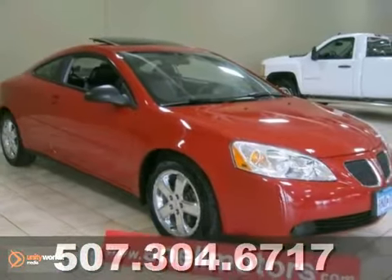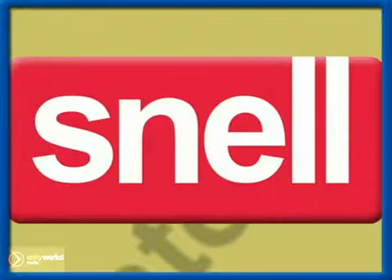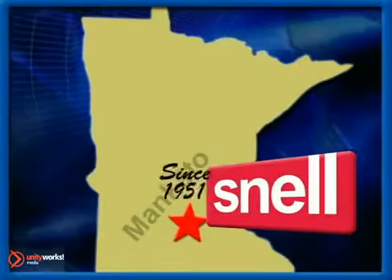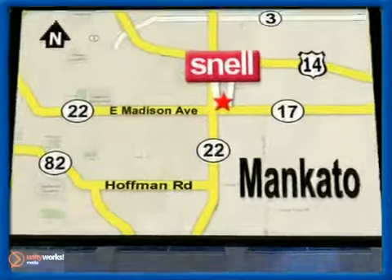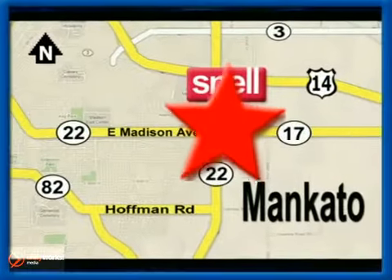Come in for a test drive. Snell Motors, proudly serving the Mankato area since 1951. We're conveniently located on the corner of Highway 22 and Madison Avenue, just south of the River Hills Mall.